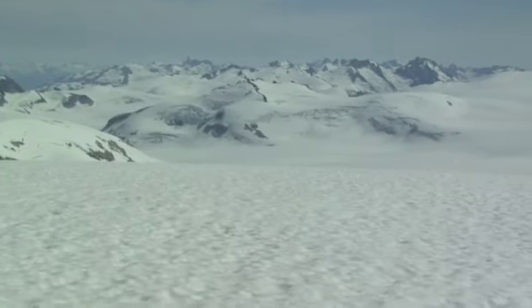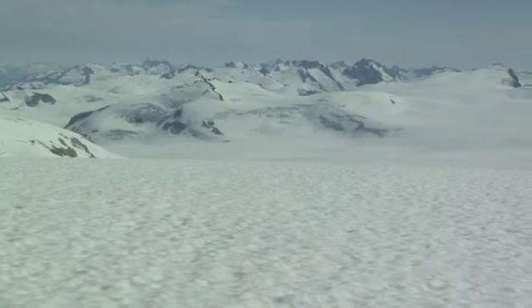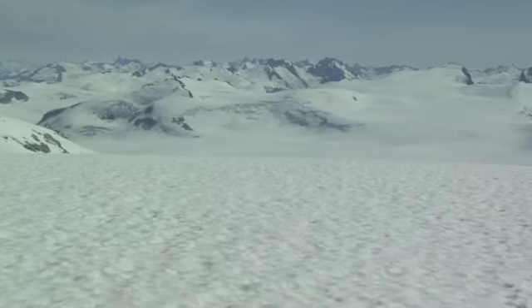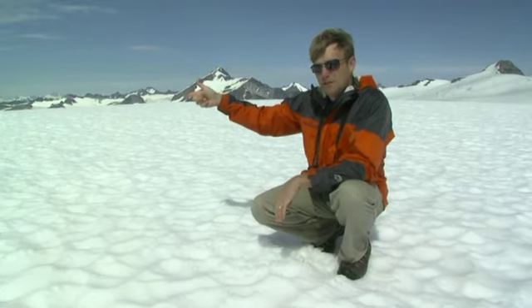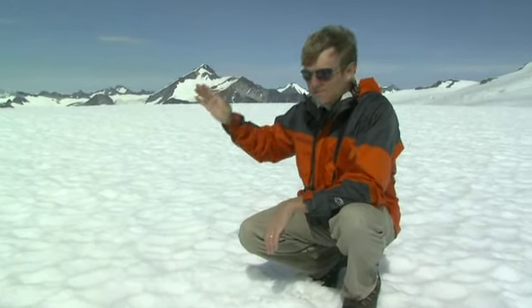As everybody knows by now, these glaciers, these mountaintops, are one of the things that's threatened by a changing climate. So ultimately, the health of the rainforest, the health of the salmon in those streams, comes all the way uphill and starts right here on the glacier.